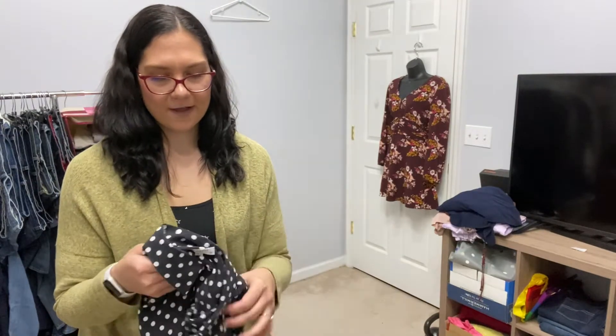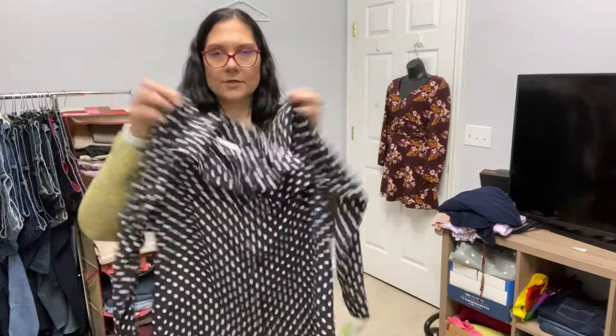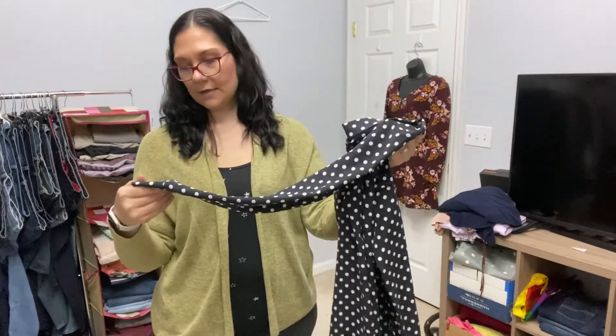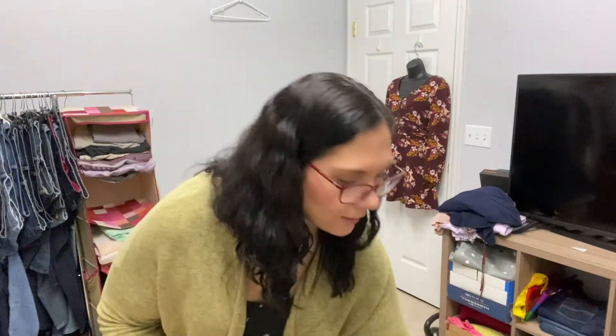This is one of my other favorite finds. The brand is Equipment — this is a 100% silk polka dotted blouse and it's gorgeous. It looks like it's never been worn and the comps were pretty good on silk blouses from Equipment. Silk sometimes is hard to move, but I'm going to give it a try. This one was $6.